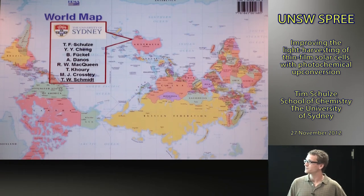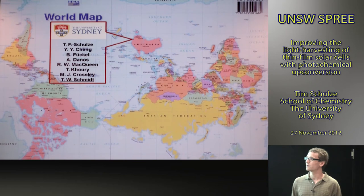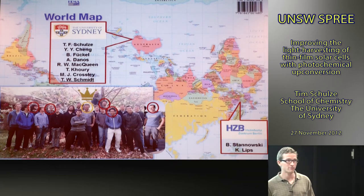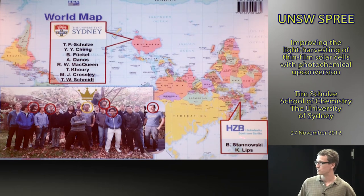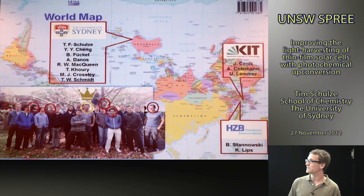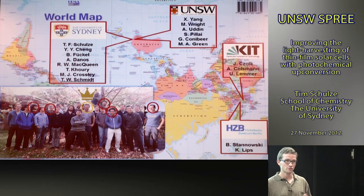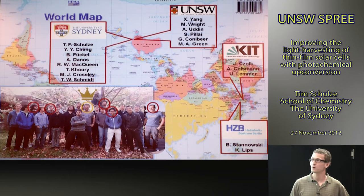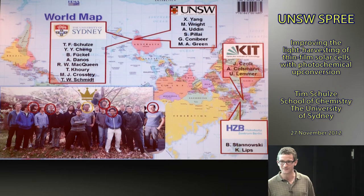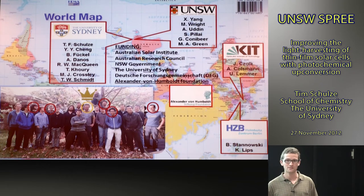I'd like to thank my collaborators. At Sydney Uni: Dennis Cheng, Burkhard Fückel, Andrew Danos, Rowan McQueen, Tony Currie, Max Crosley, and group leader Timothy Schmidt. At HZB in Berlin where I did my PhD: Klaus Lips leading the project and Bernd Stanowski for the amorphous silicon depositions. At KIT Karlsruhe: the group of Alexander Koltzmann for OPV cells. At UNSW: Ashraf's group for OPV discussions, Supriya Pillai for plasmonics discussions, and Gavin for hosting me in the third-gen meetings. Thanks to Martin for accepting me as a Humboldt Fellow, and funding from the Alexander von Humboldt Foundation.